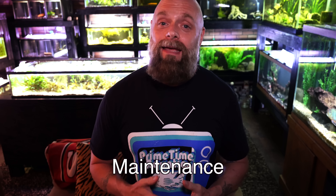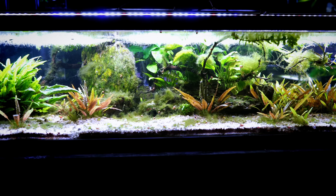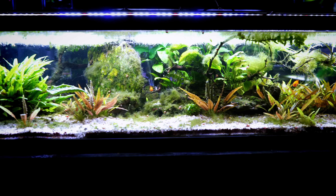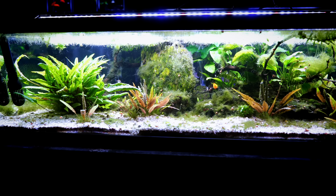The biggest downside for me personally is the maintenance aspect — canister filters are the most difficult fish tank filter to maintain in my opinion. Sponge filters and hang-on-back filters can be maintained in seconds. A canister filter like the Sun Sun 702 we had on our 50-gallon lowboy — nothing extravagant — takes five to ten minutes. You've got to pull it out, disconnect the hoses, bring it to a sink, take all the media out, rinse it, and put it all back together.